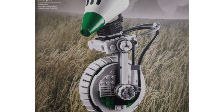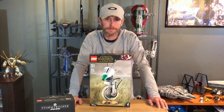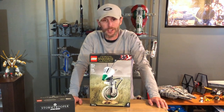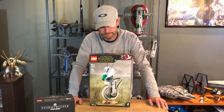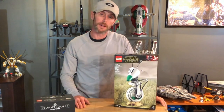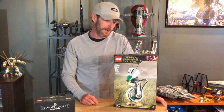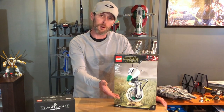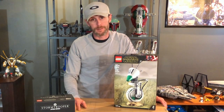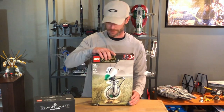I got another one here — this is a good one. It's set 75278, D-O. I really wanted BB-8 but I got D-O. I've heard it's a really fun build. I'm not super excited about it, but I got it because I had some points to burn and with the promo it made it a better value for the money. We'll see how I feel about this set when I get into it — right now I'm on the fence.